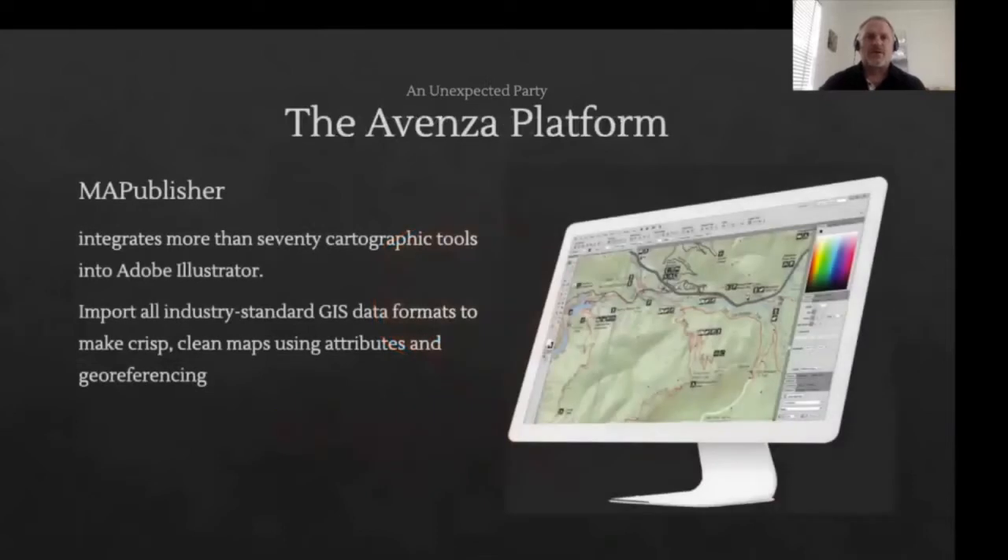Just to give you a quick overview of Map Publisher — this software product has been around 25 years. It combines the power of Adobe Illustrator with over 70 cartographic tools: style sheets, grids, indexing, scale bars, smart labeling, and more. We also import all industry standard GIS data formats — Esri Shape, KML, GML, MapInfo, etc.